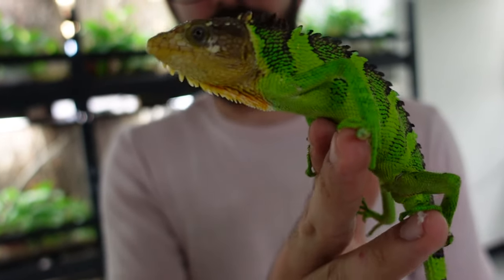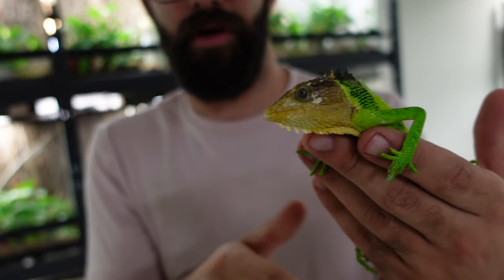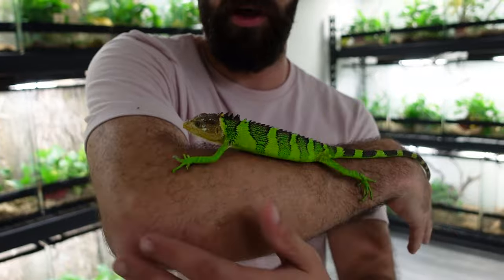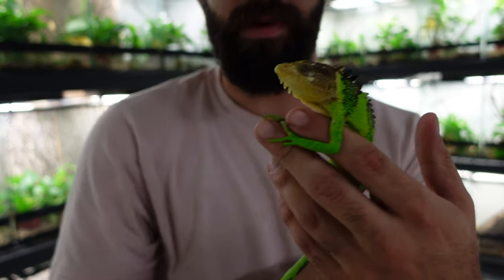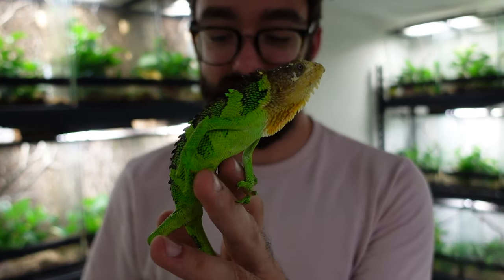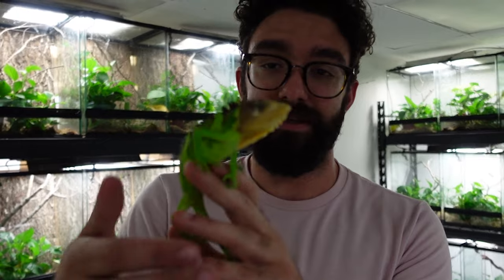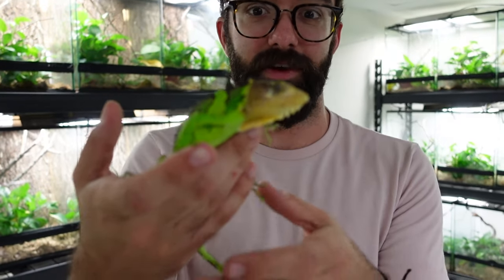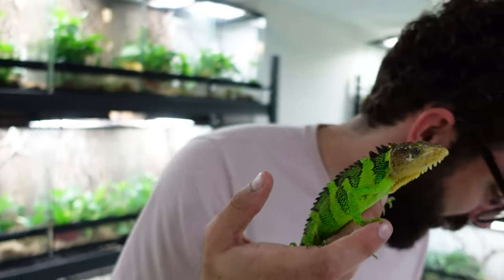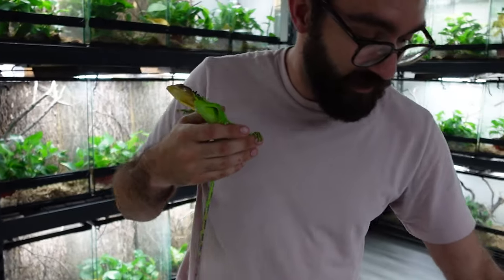This is Polycurus peruvianus — it's the same genus as Polycurus marmoratus, the monkey anole, which a lot of people have and some people are breeding in the US now. Hopefully we get these breeding here in the US — I have two females for him. I'll set him up a nice cage and make a video of building that cage. He's pretty docile actually.